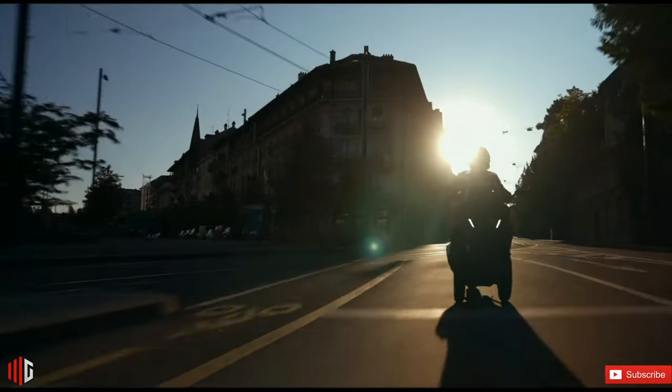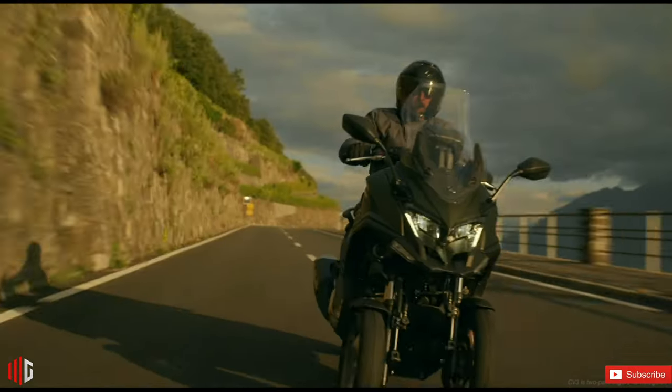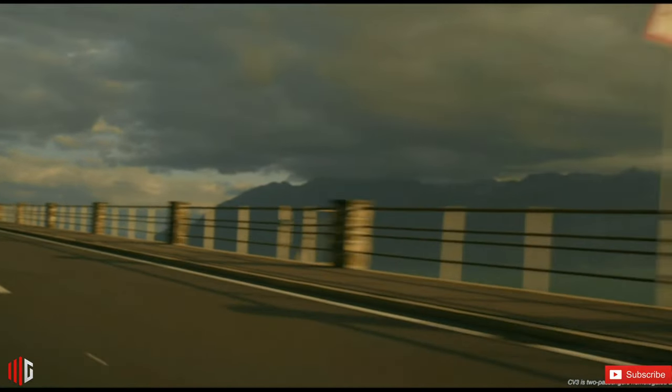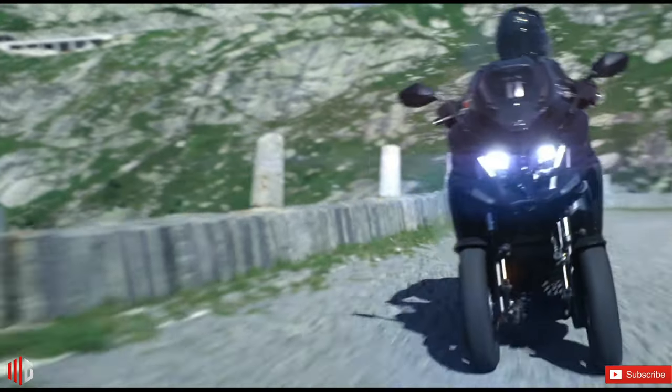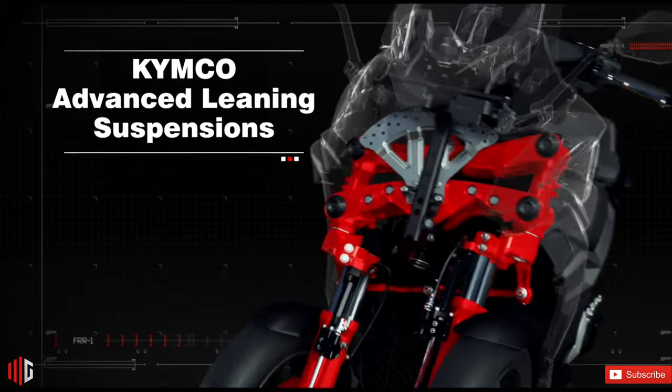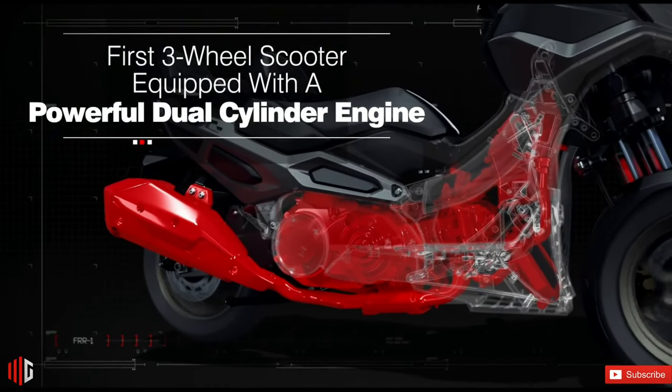As for the technology that's gone into the CV3's sophisticated front end, it looks very similar to what we see in Yamaha's Niken, with quad front forks — two on either side — and two 13-inch wheels, each equipped with its own disc brake. Meanwhile, the rear wheel drives the three-wheeler, and it's a bit bigger, measuring at 15 inches.